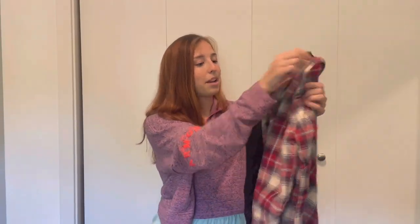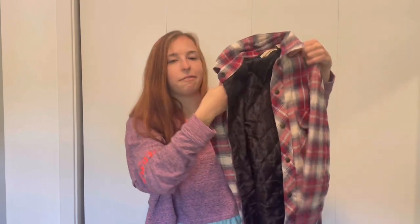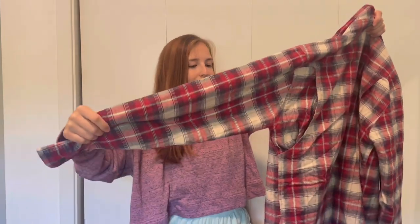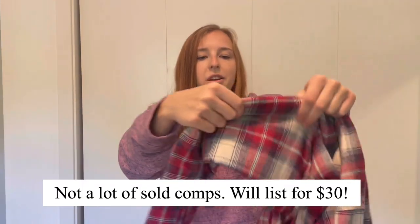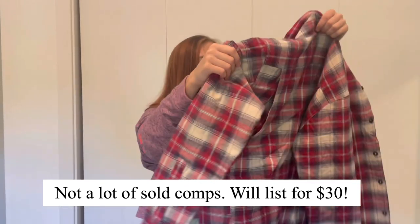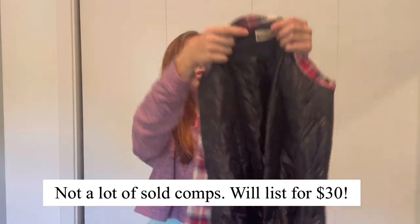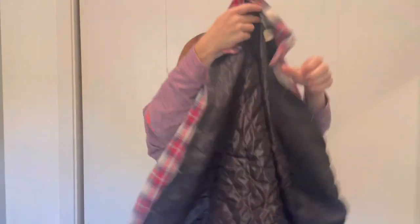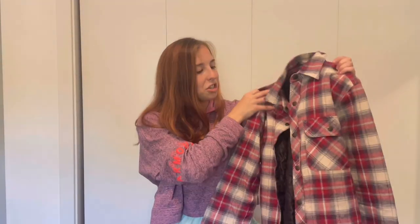I see more flannel — this looks like a shacket. The brand is Backpacker. It's a thick flannel shacket in a red and ivory color scheme, in excellent condition. Shackets feel like they'll never go out of style. I don't know this brand but I recently sold an L.L. Bean shacket for $32, so I anticipate I'll list this for around $30 to $35 and take offers as low as $20 to $25.